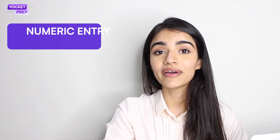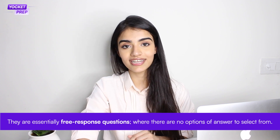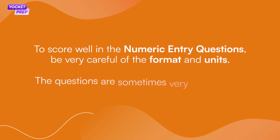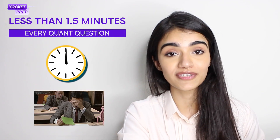GRE Quants also has numeric entry questions. In these, you have to enter your response into a box — they are essentially free response questions with no answer options to select from. To score well in this section, be very careful of the formats and units. For example, a question might want the answer in meters or millimeters. Make sure you're extra careful with this, because you don't want to spend a minute and a half solving a question and get it wrong because of haste.